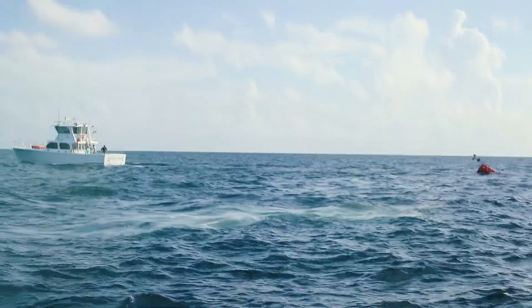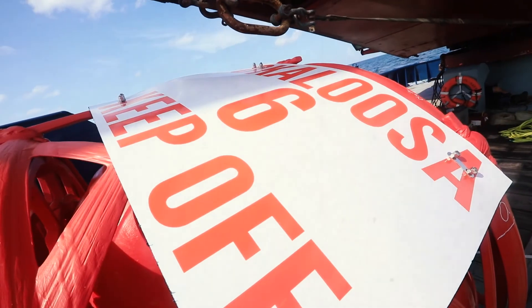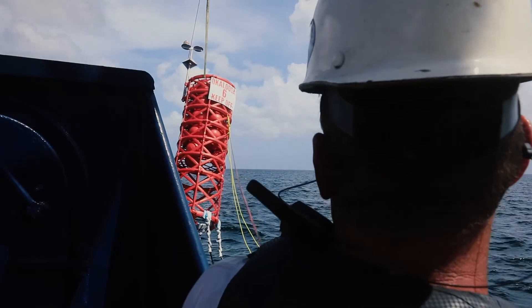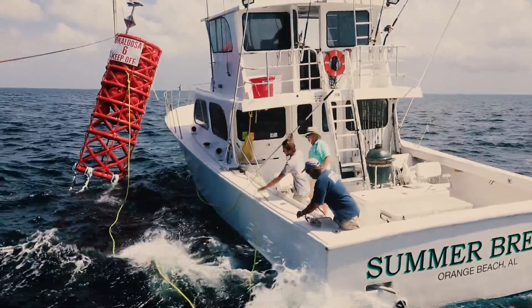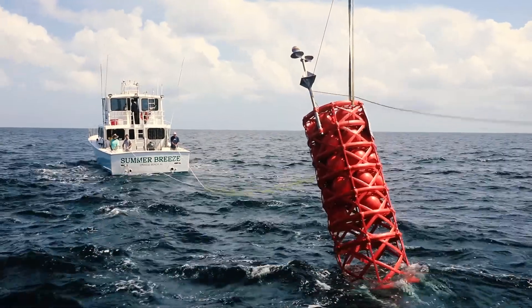For our industry it's going to be really big to have these FADs out there. A lot of people spend a lot of time traveling to get to structure in deeper water. Having the ability to reach these within a day and offer a better experience in the pelagic fishery is huge. Before these FADs were deployed, our charters would have to book two and three-day trips and make the long journey over to Mississippi and Louisiana to access oil rigs and old platforms to get something comparable.